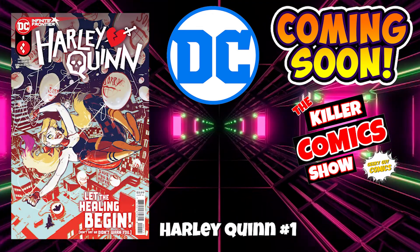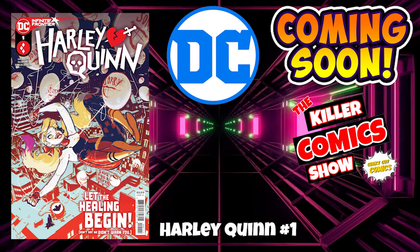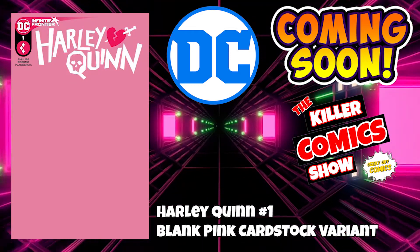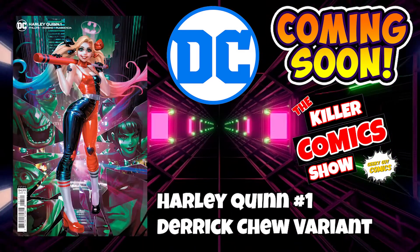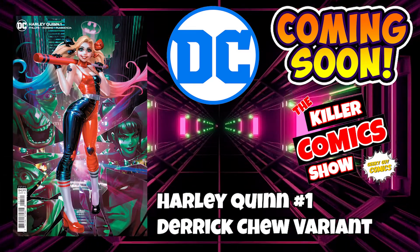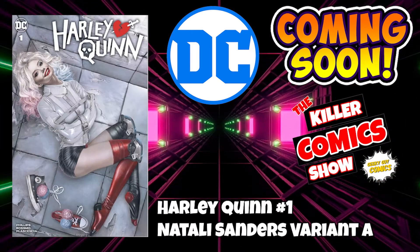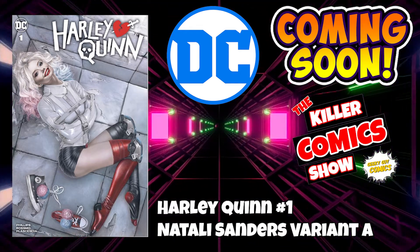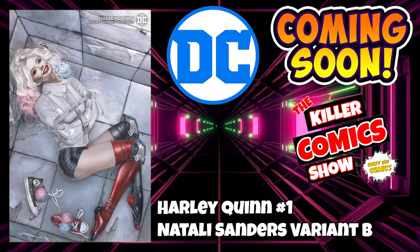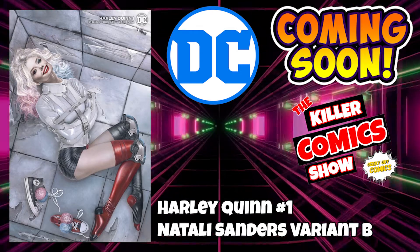We've got Harley Quinn issue 1 — she is back in Gotham wreaking havoc as usual. Harley Quinn issue 1 with a blank pink cardstock variant. We've got the Derek Chu variant cover — this is probably going to be the one that I'm going to purchase. Harley Quinn issue 1 with a Natalie Sanders variant A, and we've got a Natalie Sanders variant B as well. There are quite a few Harley Quinn covers out this week, so check them out.